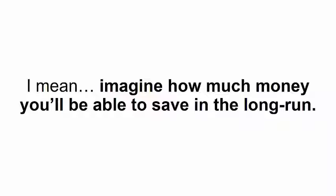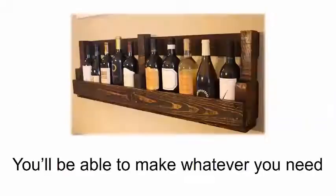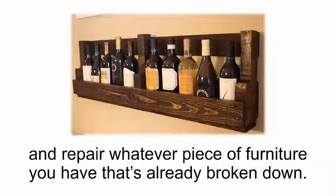As a matter of fact, I'm willing to give it up for less than $250, even though my wife insists this should be the absolute minimum because the guide is so valuable. Imagine how much money you'll be able to save in the long run — you'll be able to make whatever you need and repair whatever piece of furniture you have that's already broken down. So here's what I'm going to do: I'm going to set the price for the DIY Smart Saw at just $39.